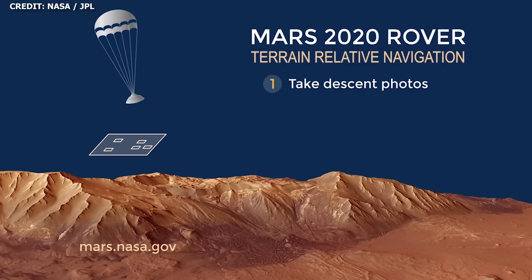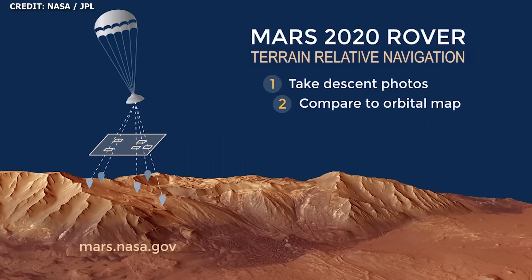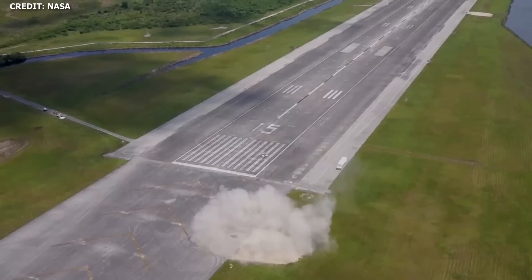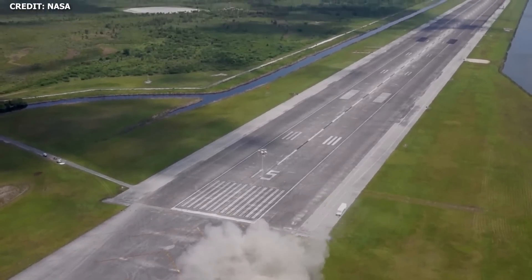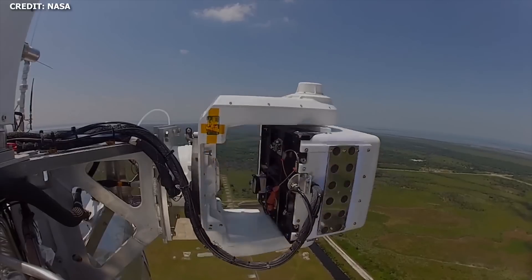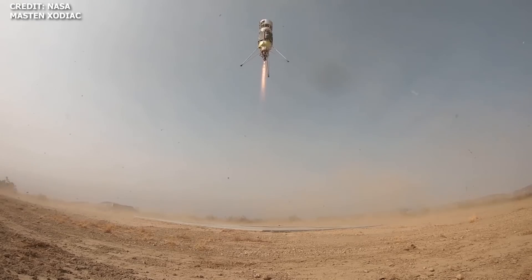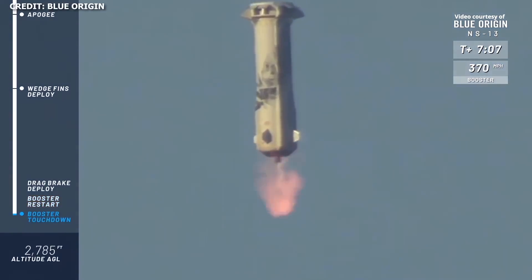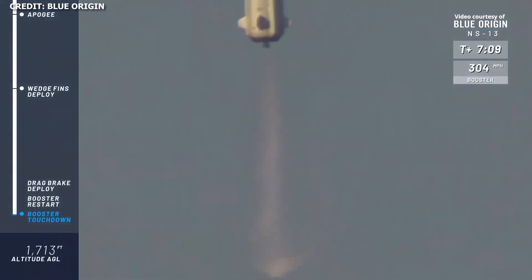This is not the first flight of these sensors individually — NASA has tested individual technologies in the suite before. For example, Terrain Relative Navigation is employed on the Mars 2020 rover Perseverance, and Navigation Doppler LiDAR tech has been tested on NASA's Morpheus and on Masten's Xodiac through Jonico. This is the first time, however, that NASA has conducted a test with the integrated system — minus, of course, the Hazard Detection LiDAR.